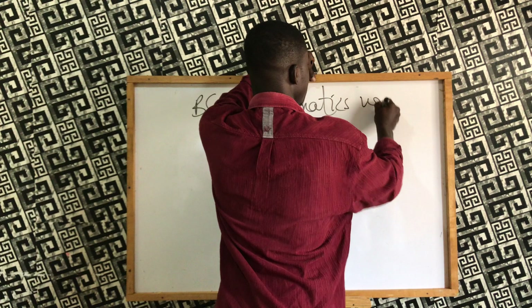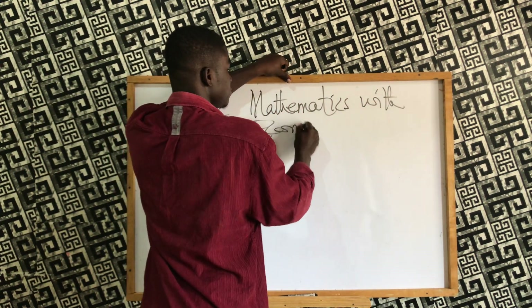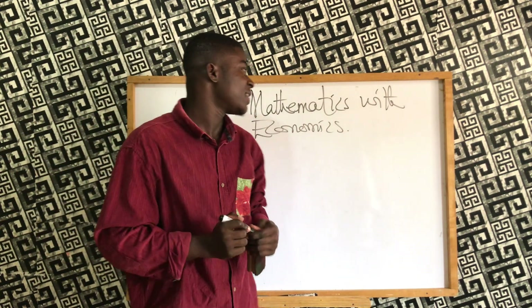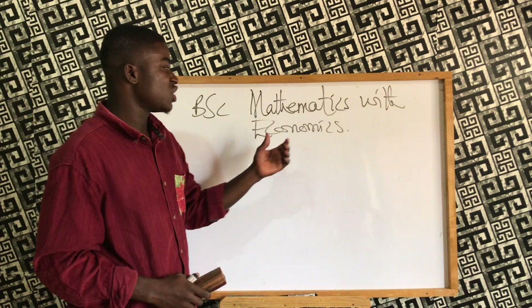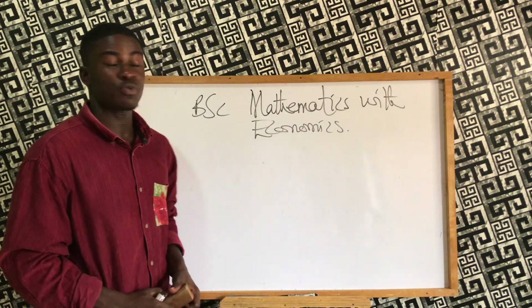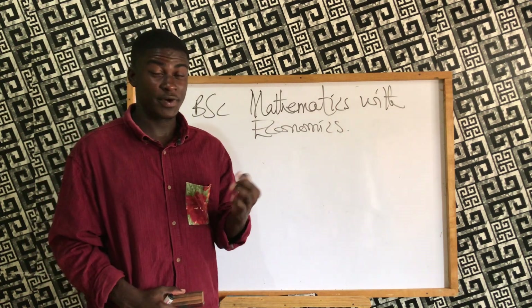Specifically, Mathematics with Economics. So this is a mathematics program, but you also get to enjoy economics in addition to your mathematics education and principles. We are going to look at the job opportunities available within this program.